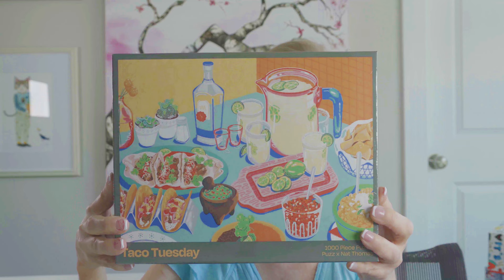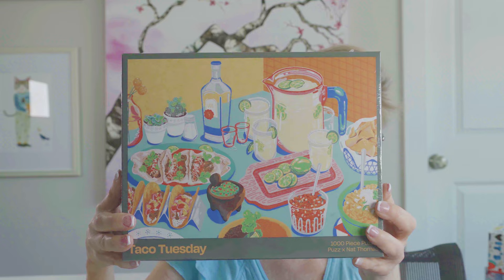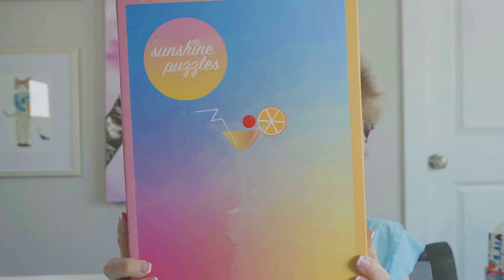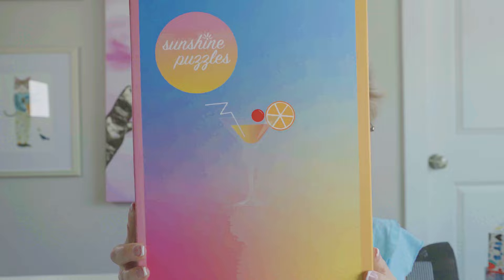Another one I got on Puzzledly is from the Puzz Puzzle brand — this particular puzzle is called Taco Tuesday. It screams summer: margaritas, tacos, chips and salsa — perfect. Next is a brand called Sunshine Puzzles, also from Puzzledly, a 1,000-piece called Manhattan — there's the Manhattan drink. The design of these boxes is just inspired: gorgeous, very simple but refined and beautiful. Makes me want to go downstairs and make myself one of those Manhattans.